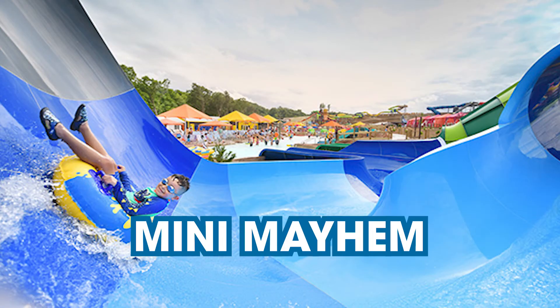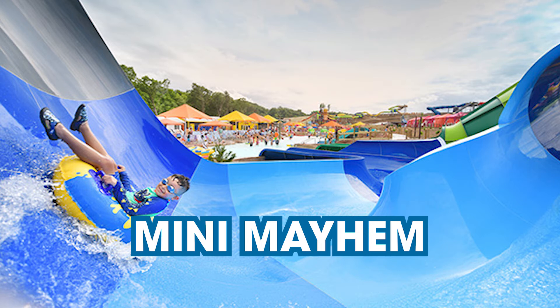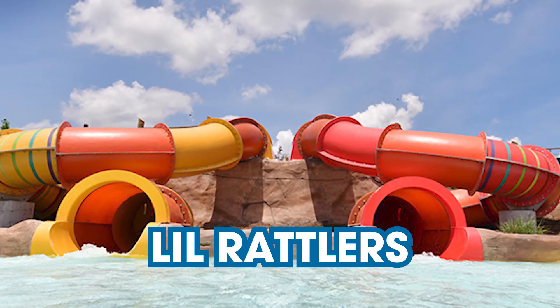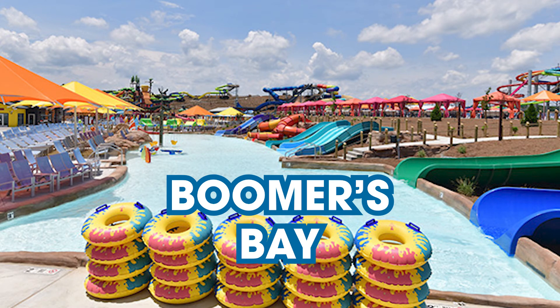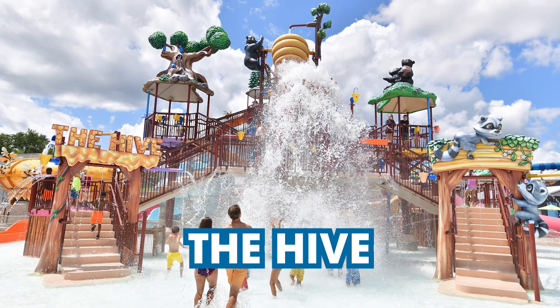Heading over to the kids' zone: Mini Mayhem, a smaller version of Blue Mountain Mayhem, sure to make your kid's day. Little Rattlers — this park loves their snakes. Boomer's Bay, a fun park area just for kids and kid-like adults, includes multiple junior versions of the adult water slides found at the park. And the Hive — because every great water park must include a wet and wild play zone — this one sports a ginormous beehive that spills ice-cold water on the kids from overhead.